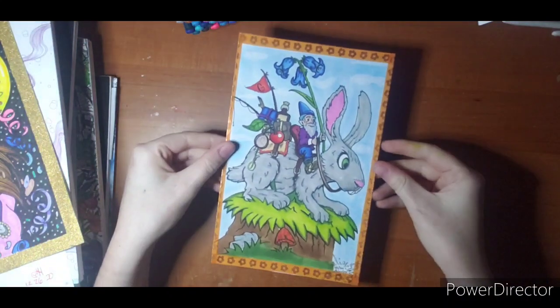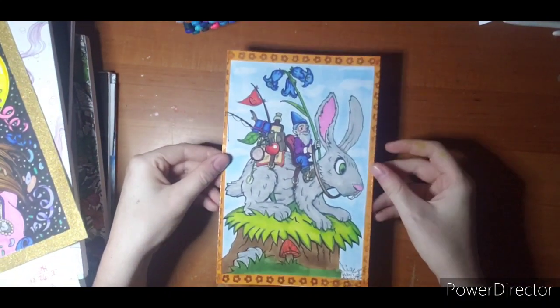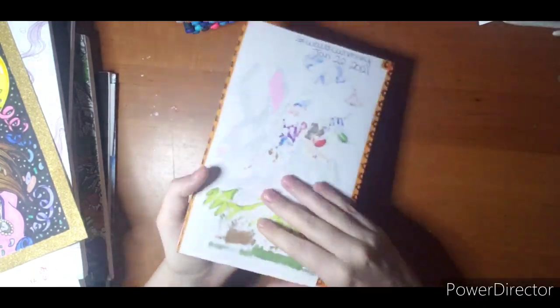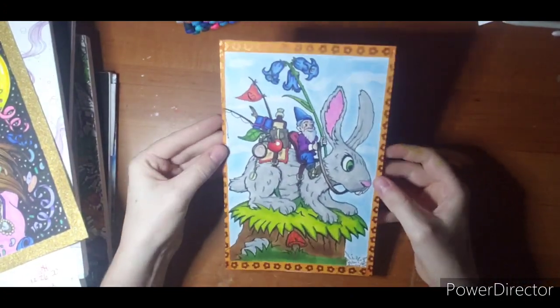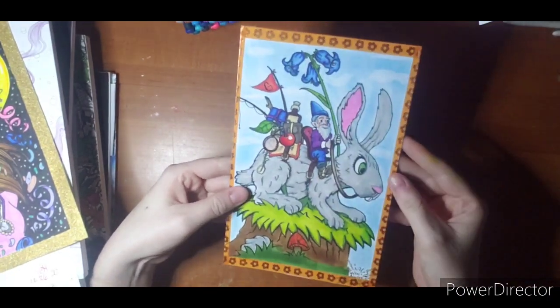This first one is Walter's Whimsical World. This is a freebie he sends out in his newsletter. I just printed it out on cardstock, cut it out, and then washi taped it. It just felt like a cute little postcard type page to me. It's alcohol markers with a pastel background.